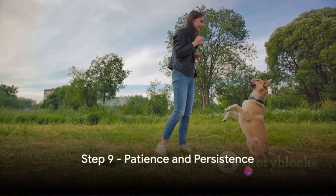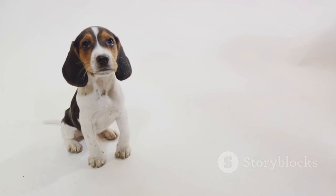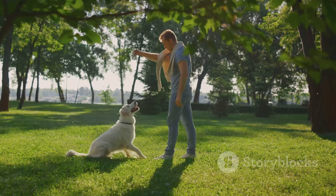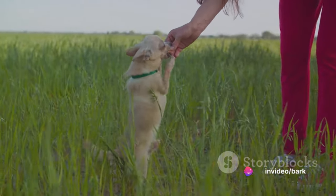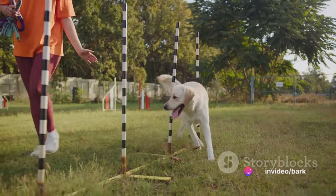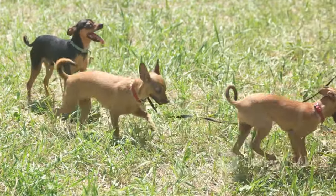Our ninth step is practicing patience and persistence. If there's one thing universally true about training puppies, it's that it's a test of patience. Puppies are little bundles of energy, always curious and eager, but they're also learning — and learning takes time. Every puppy is unique and their pace of learning will differ. Persistence means repeating commands, rewarding good behavior, and ensuring consistency. There's a beautiful balance to be found: too much patience without persistence may lead to slow progress, while too much persistence without patience may overwhelm your puppy. Striking the right balance is key.